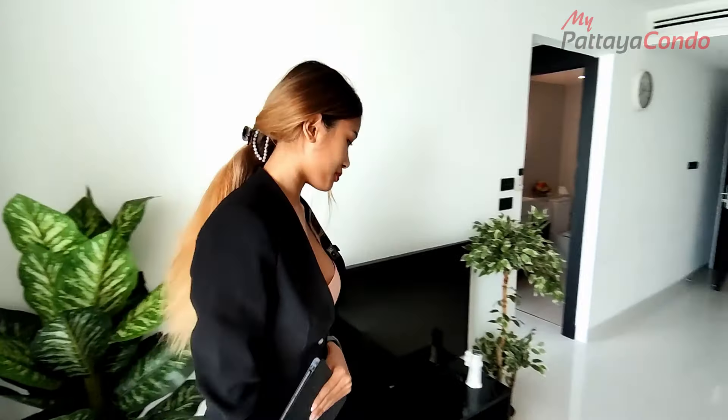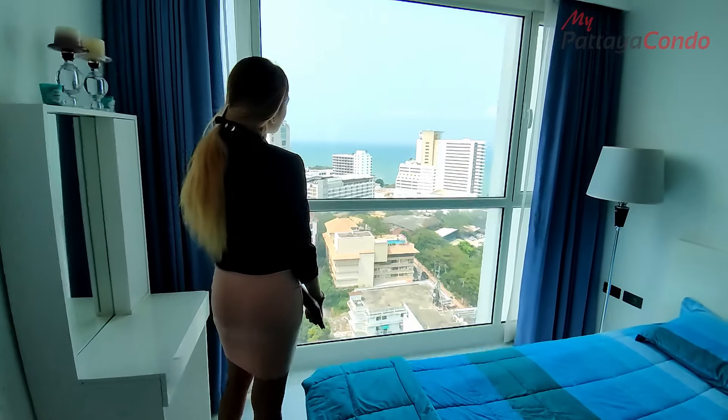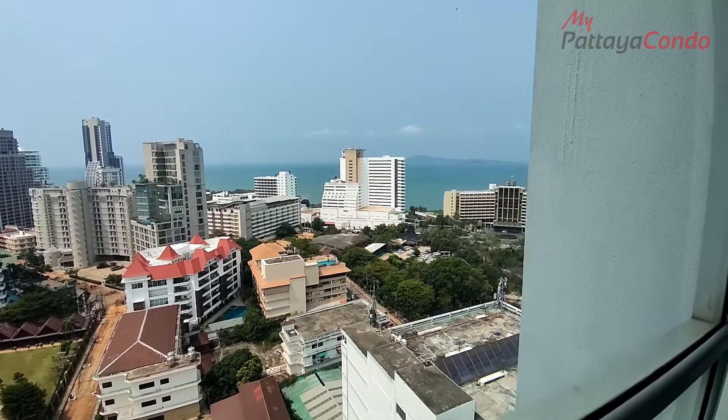Let's go take a look at the bedroom. In the bedroom you can have a nice sea view. You have got a nice view over there.